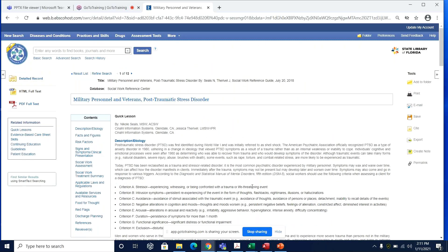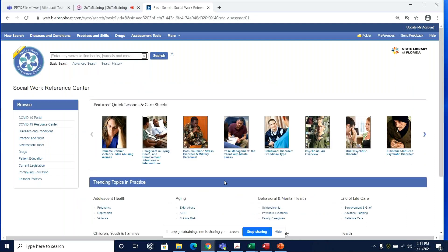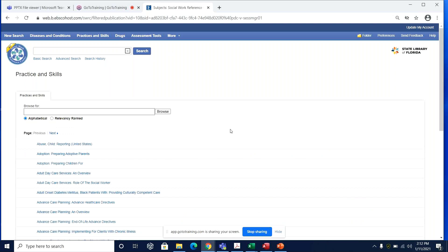Now let's search for some general information about areas of practice within the social work profession and find some helpful information to brush up on skill sets. We'll return to the homepage and navigate to the practice and skills section from the left menu. Since a number of you who signed up are employed through the Department of Children and Families, which does a lot of work with child welfare investigation, I'm going to select the first result relevant to that line of work — child abuse reporting. There are a number of skill sheets available here, arranged alphabetically but also searchable.